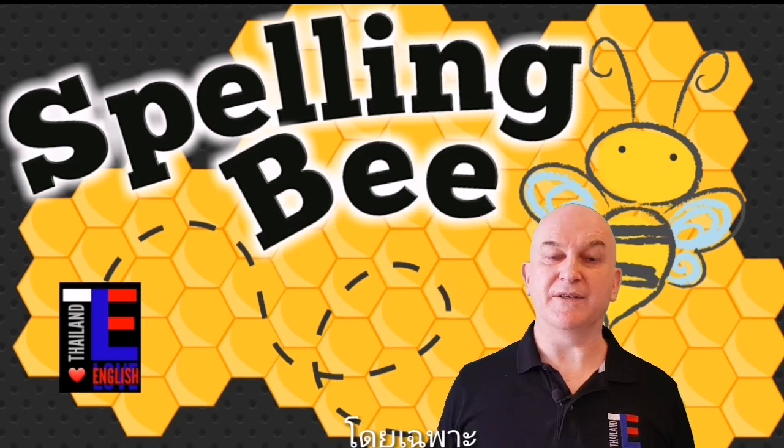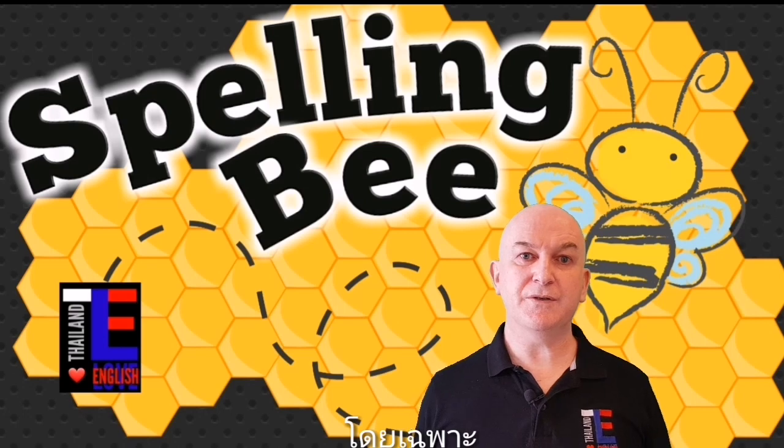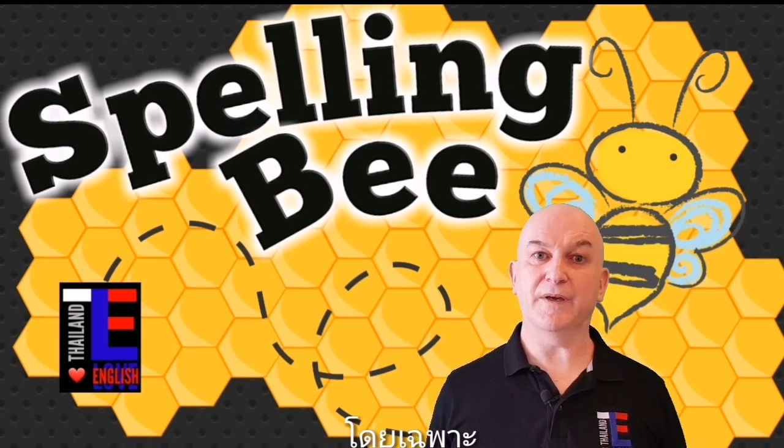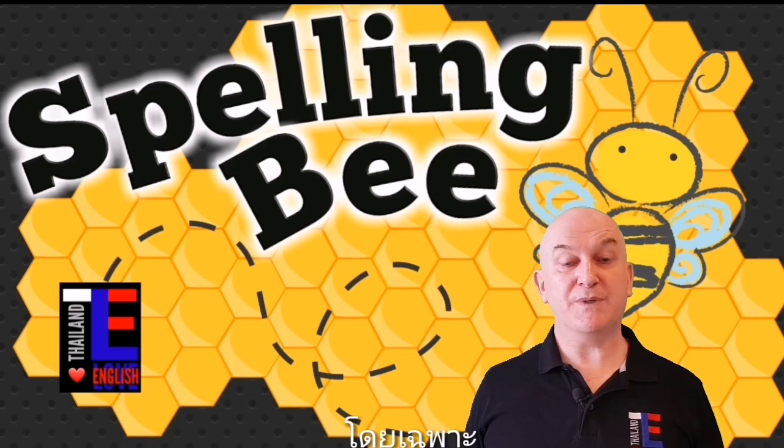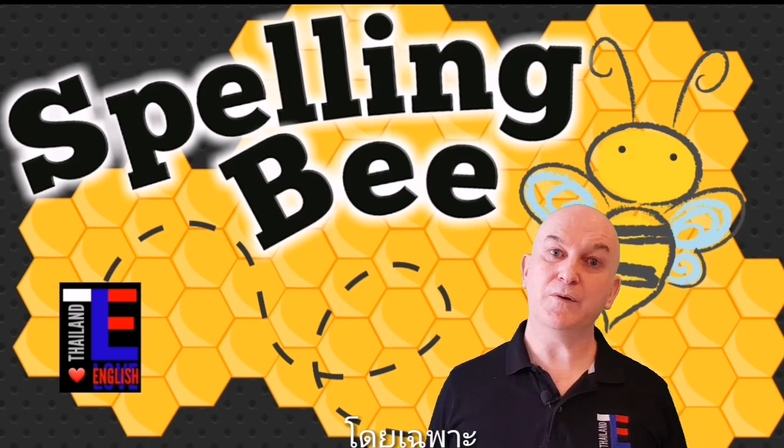Word number eighteen is specific. Specific is an adjective and refers to one particular thing — a certain thing. For example: is there anything specific that you would like for dinner tonight? Can you spell specific?